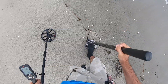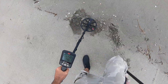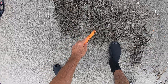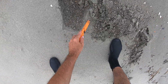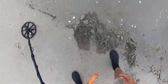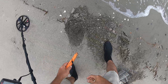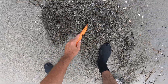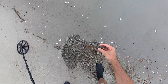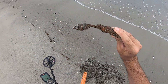Definitely an iffy signal. There it is — that is a hunk of iron. Whatever that came off of, I don't know.